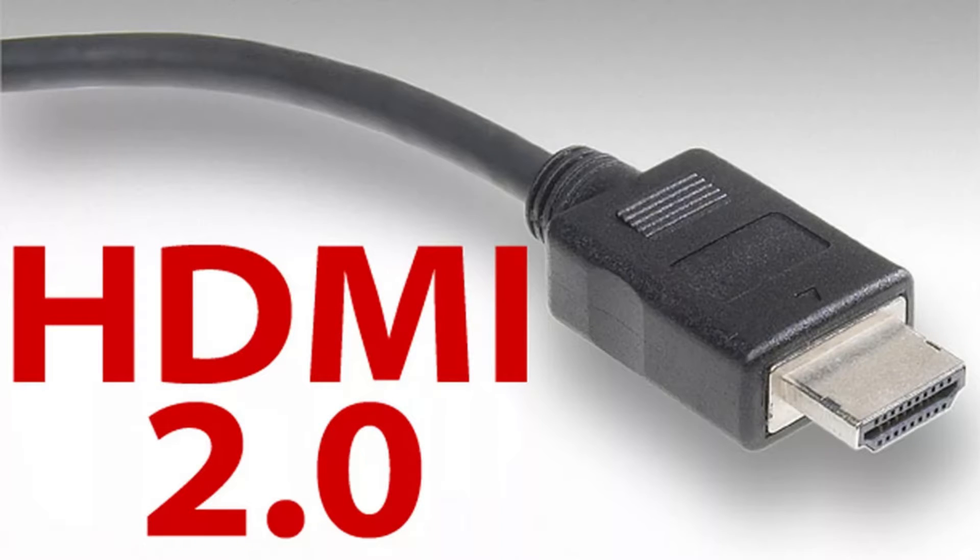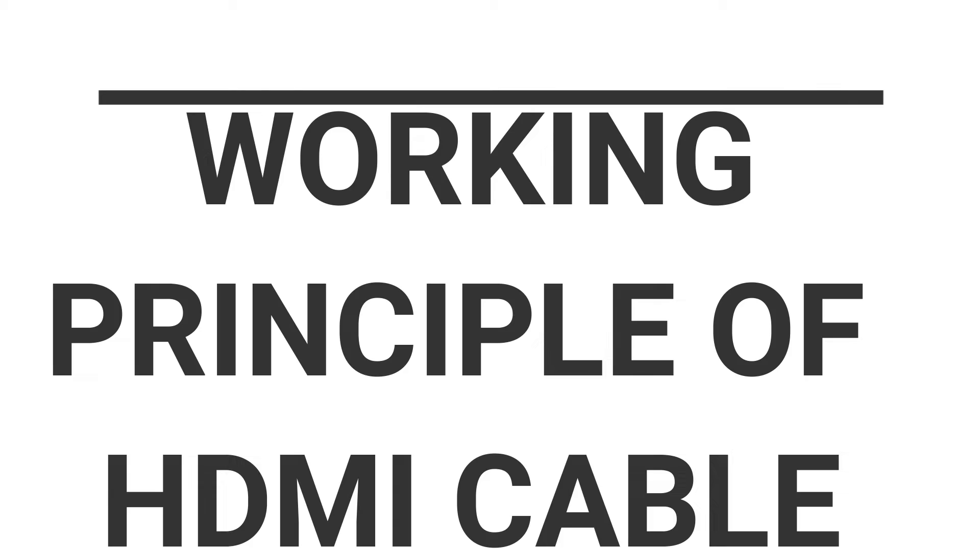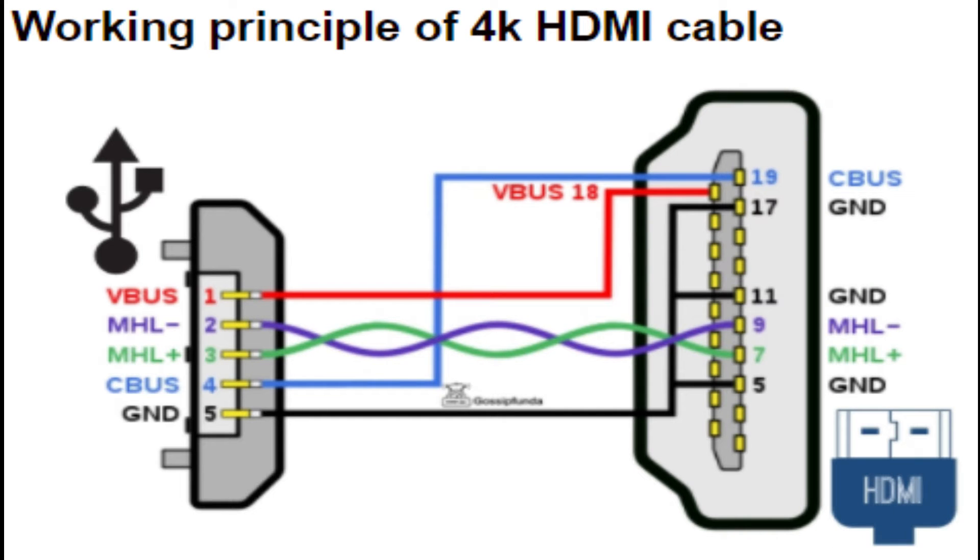Nowadays, HDMI 2.0 is one of the best cables used for a 4K monitor, TV or laptop. Next is the working principle of 4K HDMI cable. The circuit connection between the micro USB and 4K HDMI cable is depicted in this picture.